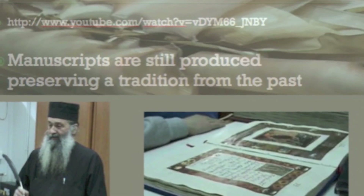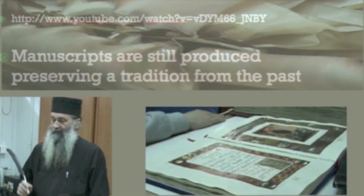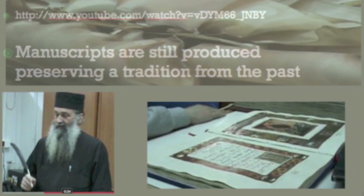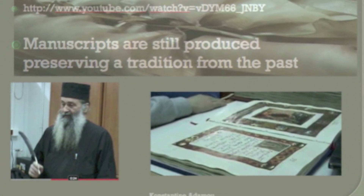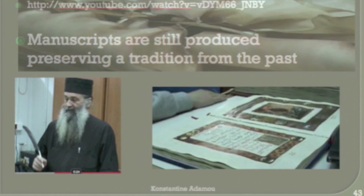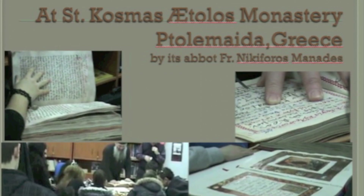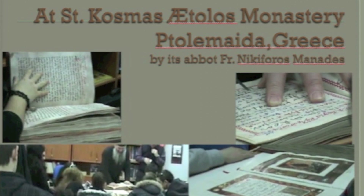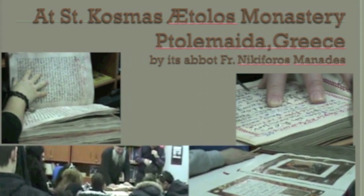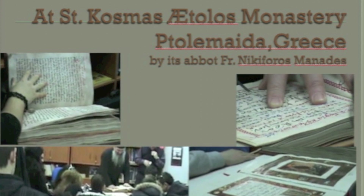If you go to YouTube, you can see Father Nikifoto teach kids about manuscripts and about gospels. And now they are looking, reading, fine-tuning, and even writing.